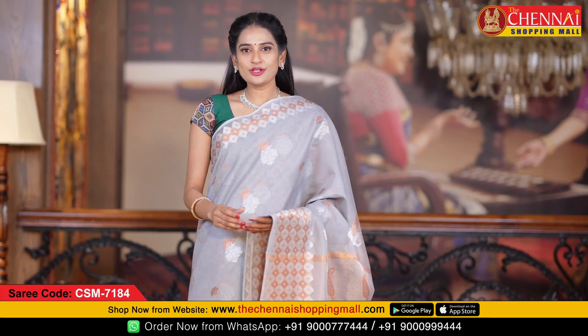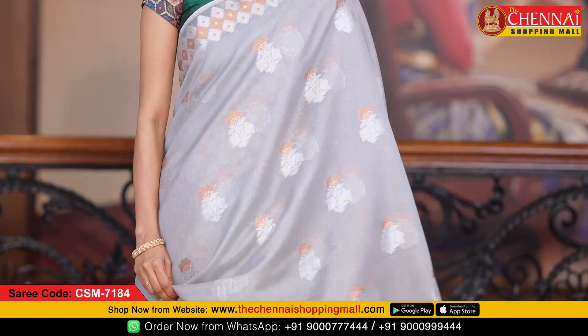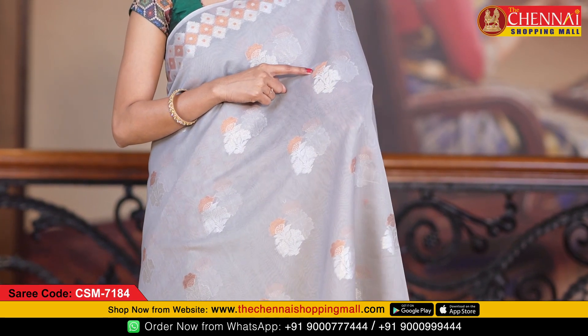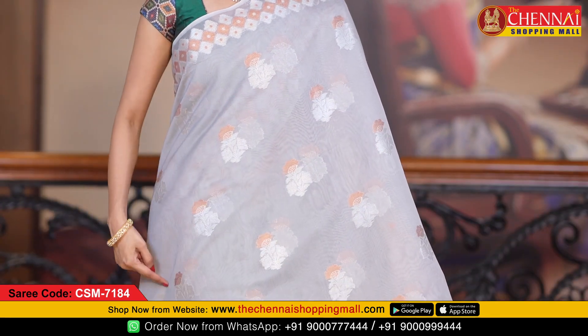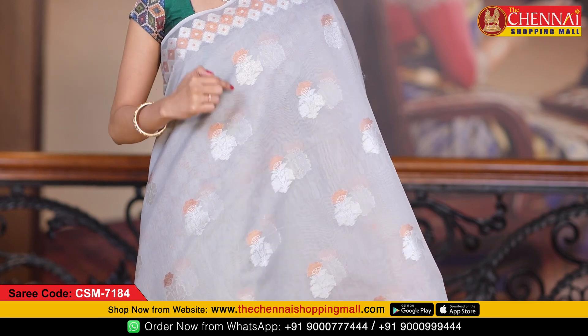This is one more pattern in grey color. All over the body this saree has a copper zari flower design, and along with that a silver zari flower and leaf design. All over the body it has copper and silver zari flower and leaf design.